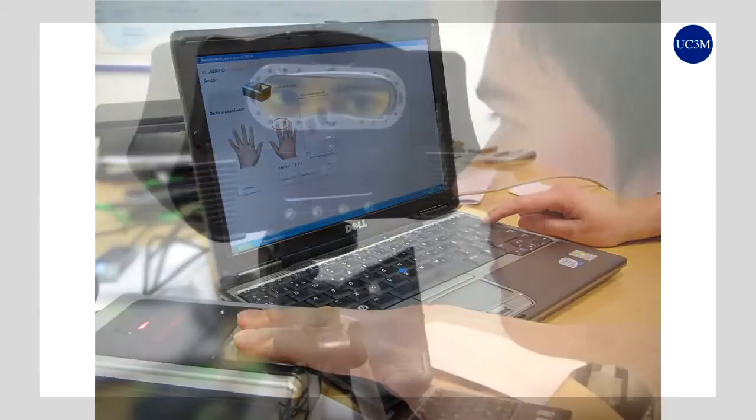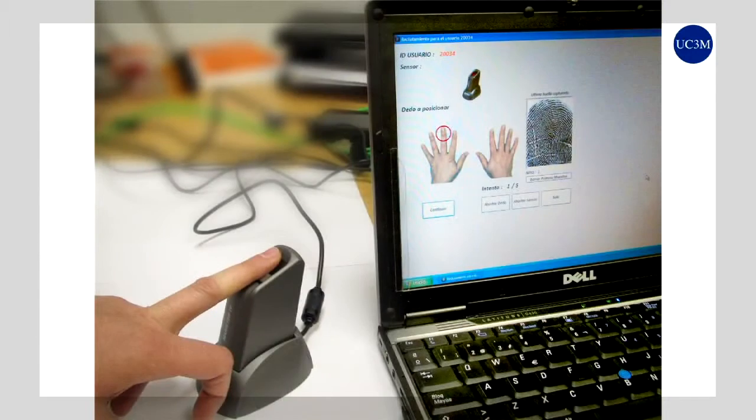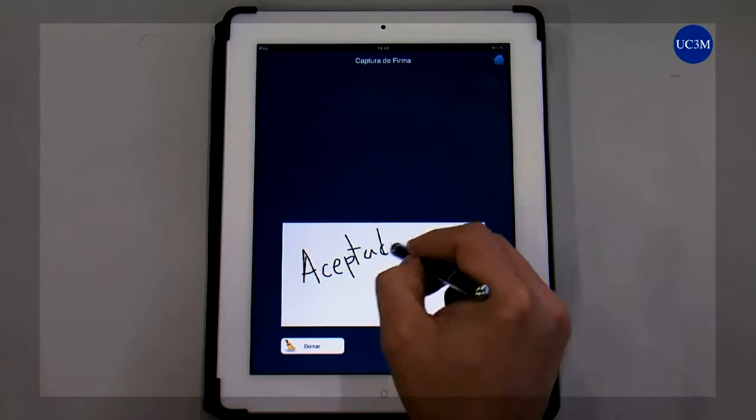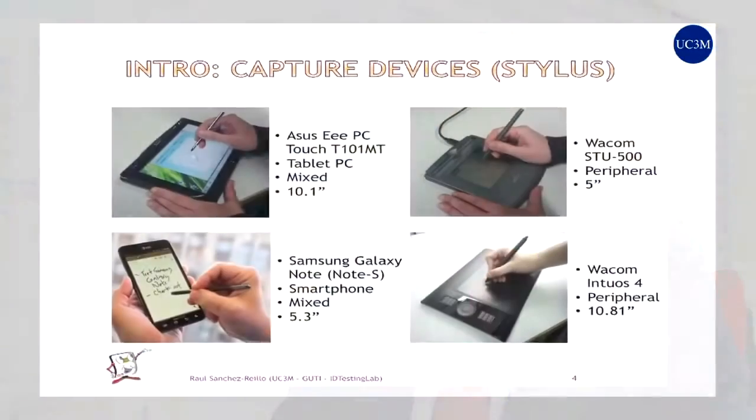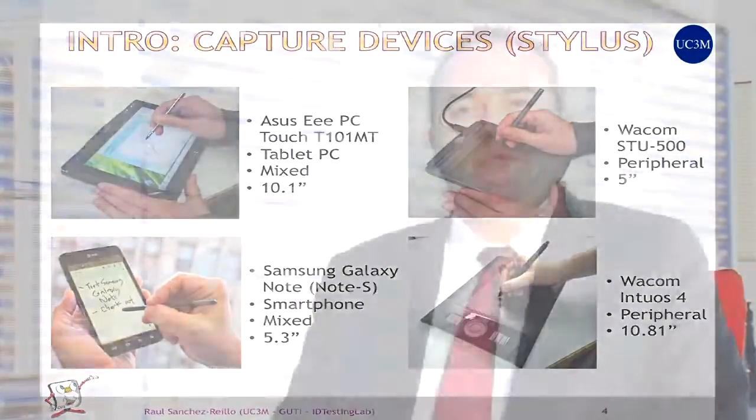The ability to jointly evaluate all factors involved in a process of identifying people allows us to develop highly reliable multi-platform identification systems. We work with different platforms — mobile platforms, server platforms, desktop platforms — and evaluate different aspects that can influence the behaviour of a biometric system: not only usability, not only convenience for the user, not only performance, but also security. We also develop guidelines and protection profiles in order to obtain final products that can guarantee security and satisfaction.